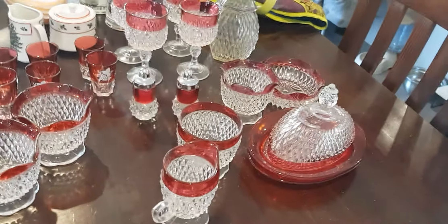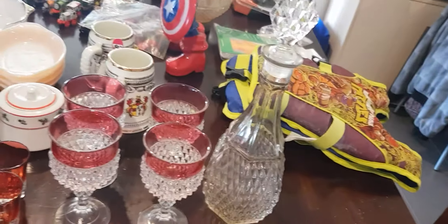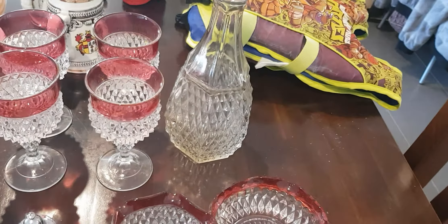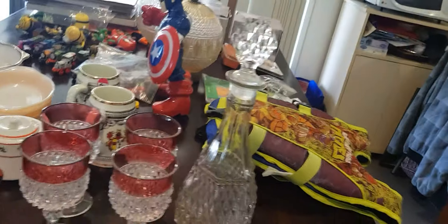Hi everyone, okay this is take two because for some reason my phone ran out of space. This is what I bought myself until I saw the word Avon — as you know, all my Avon stuff just runs out the door.